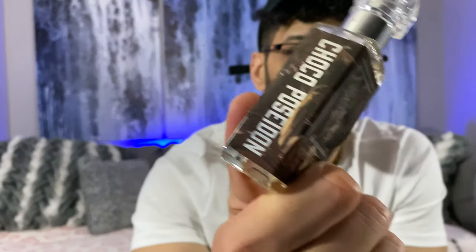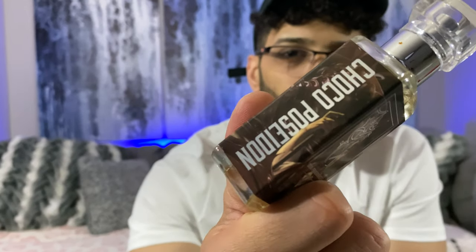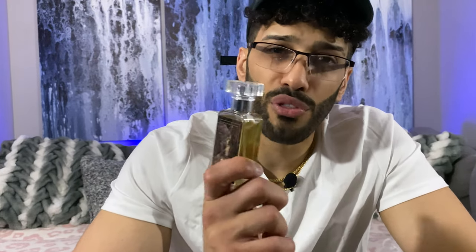Anybody that knows about the Duo Brand, I'm sure you've picked up a Poseidon fragrance. Poseidon is their inspired expression of Creed Aventus — you have that pineapple, that black currant, the birch, all that good stuff. But this makes it a little bit more edible. It's sexier for sure.